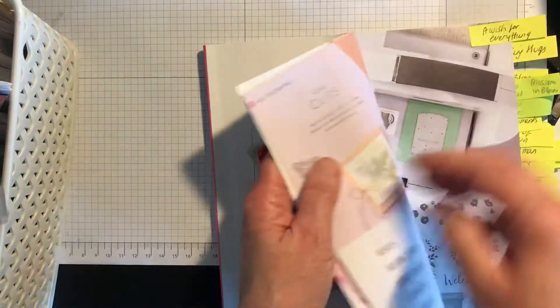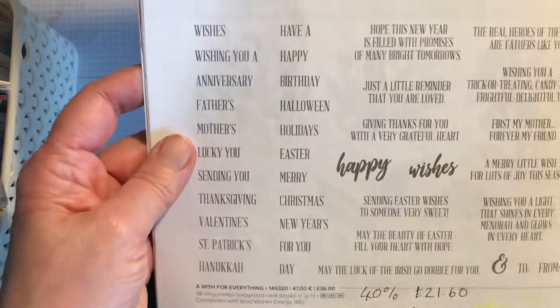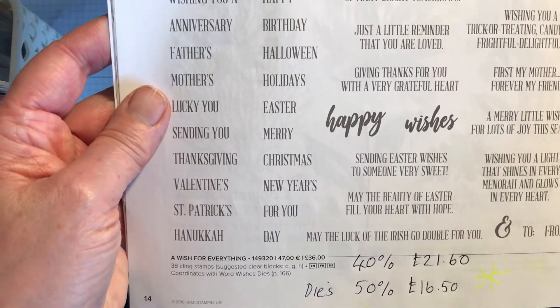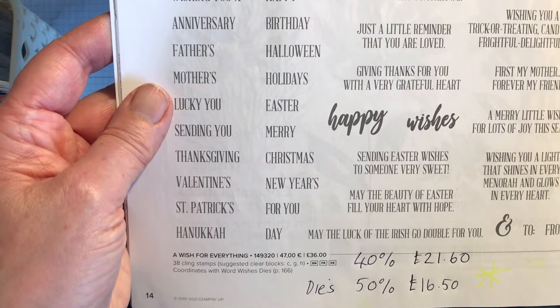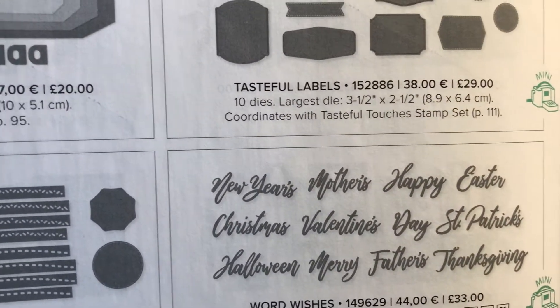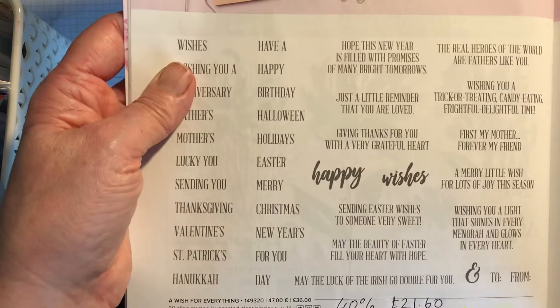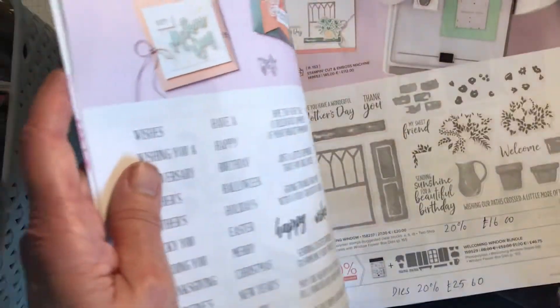The first set of stamps and dies I want to draw your attention to is Wish for Everything, which is 40% off — the stamp set is £21.60 and the dies are 50% off at £16.50. It's a lovely set of different occasions that you've got dies for, which you can also mix obviously with the stamp set — so that's a good bargain.